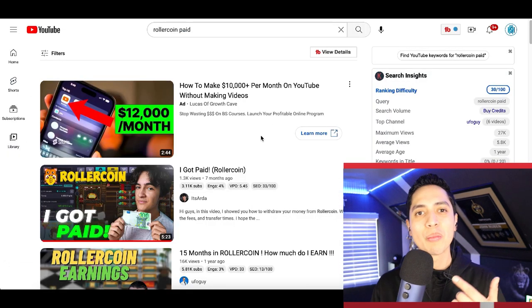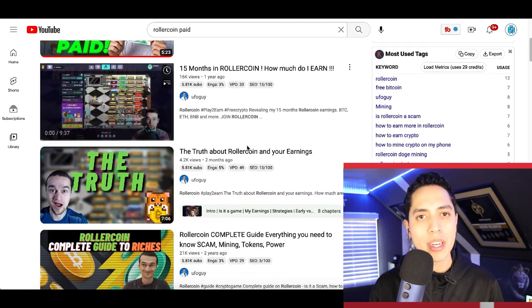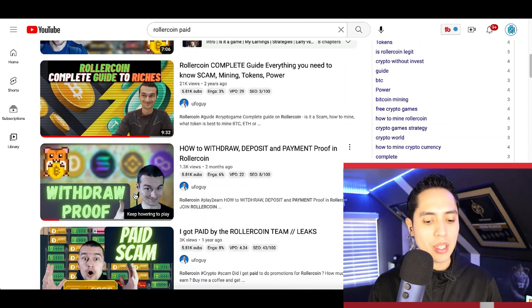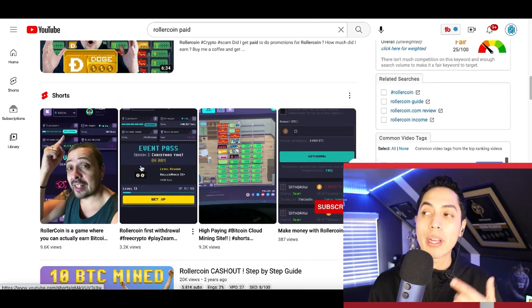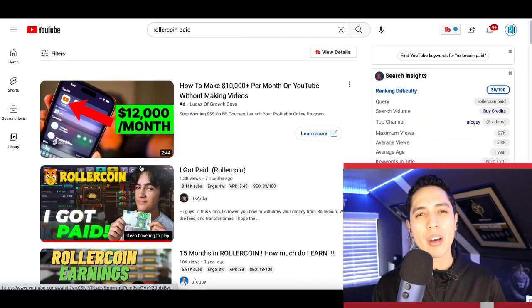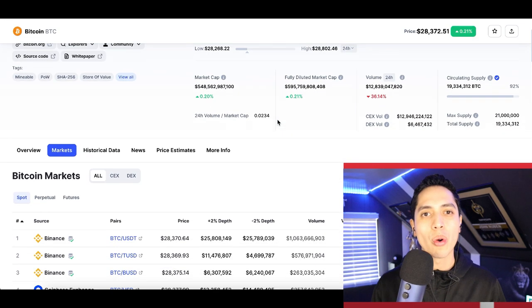If you want more tips, jump over to YouTube. I found this website after watching a YouTube review video. Inside you'll find more tips, more tricks, and how to start getting more miners in your room, so make sure you check out those videos for more tips on RollerCoin.